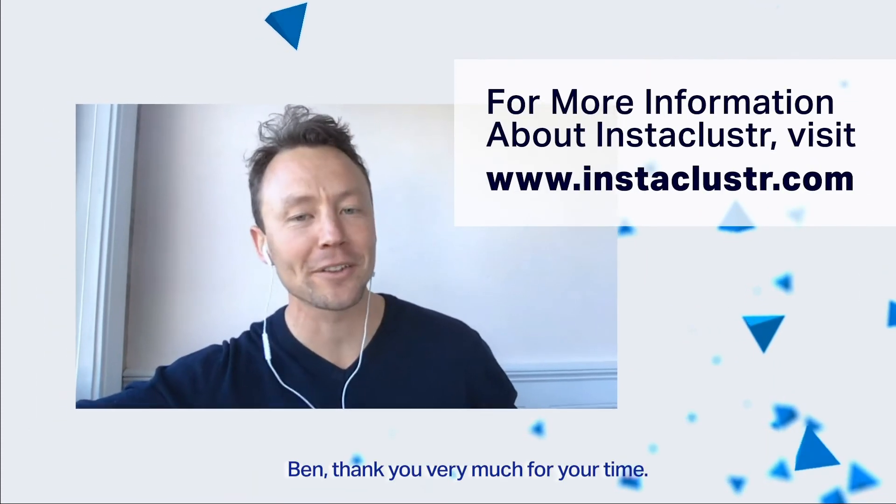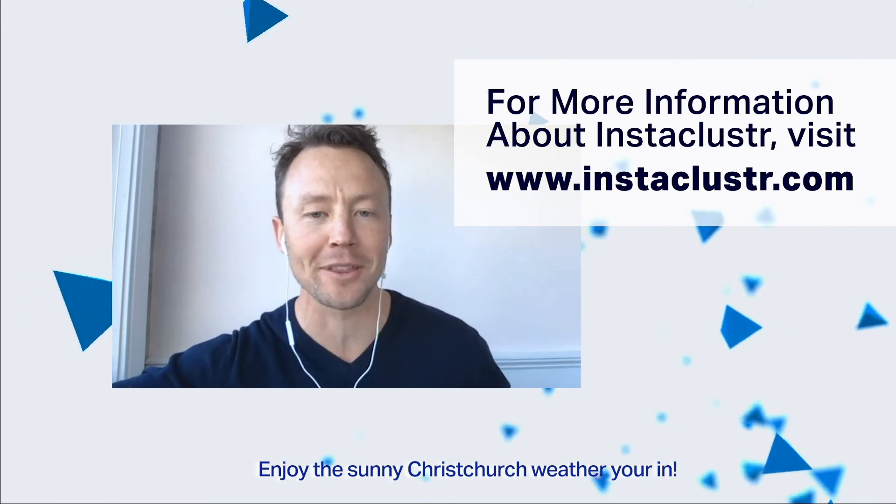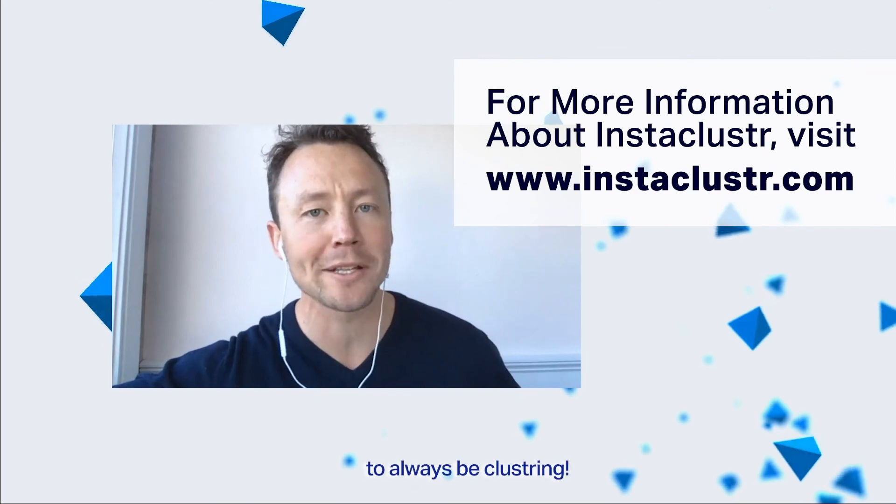Awesome, man. Ben, thanks very much for your time. Enjoy the sunny Christchurch weather. And remember everyone — always be clustering. Bye bye.